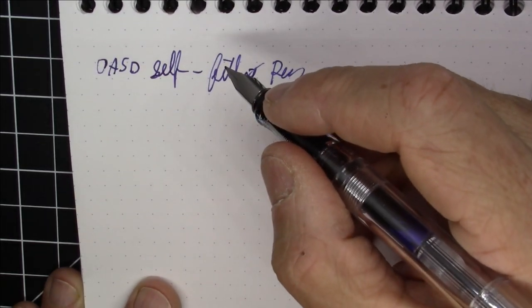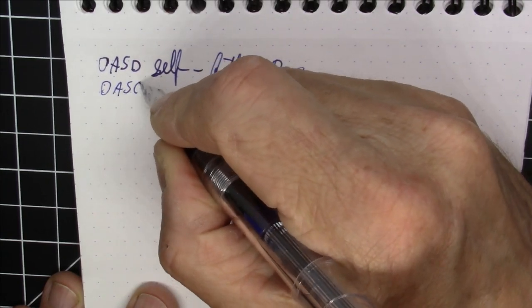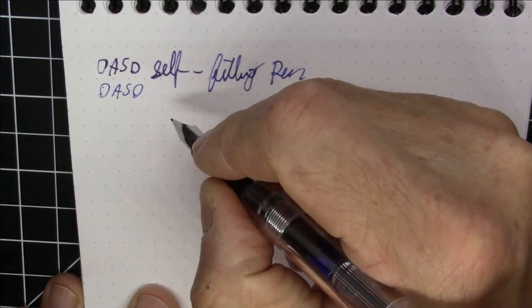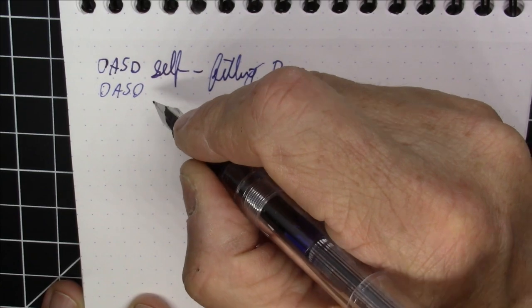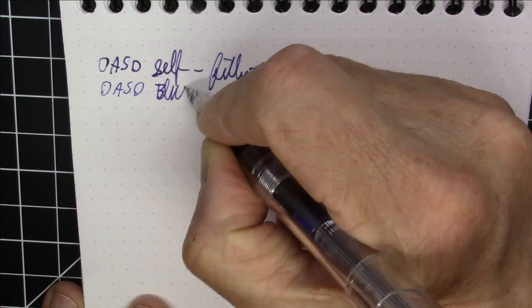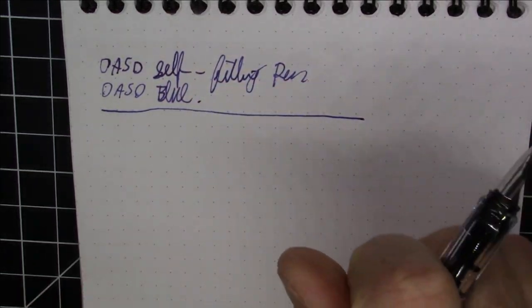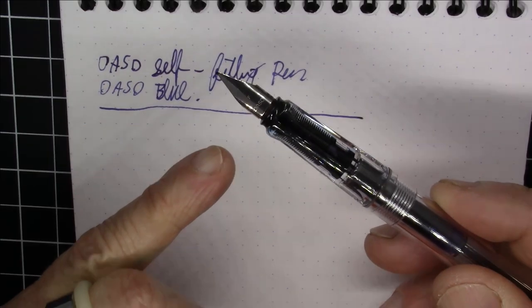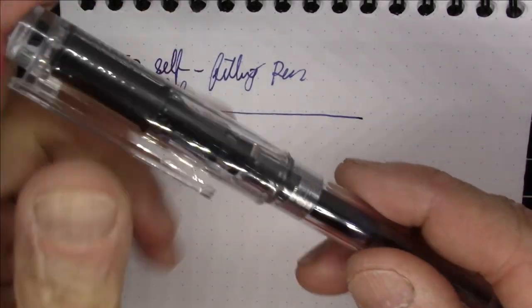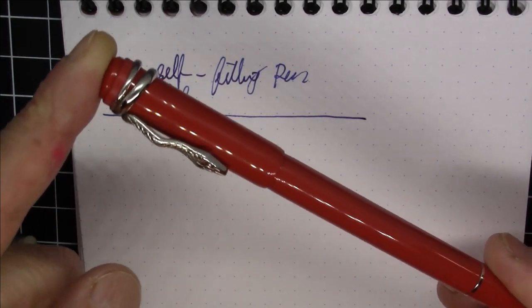The ink is just the blue that comes with the pen. They call it 'rubbable blue' — I'm guessing that really means washable — so I'll just call it OASO blue. It's a pretty nice, basic blue ink that works pretty well. OASO self-filling pen, with Lamy-compatible nibs if you want to change or upgrade.